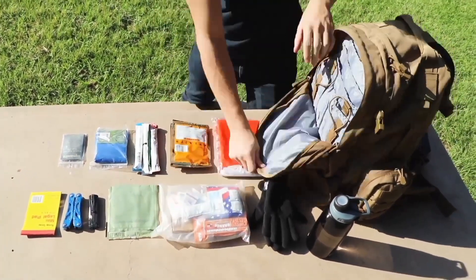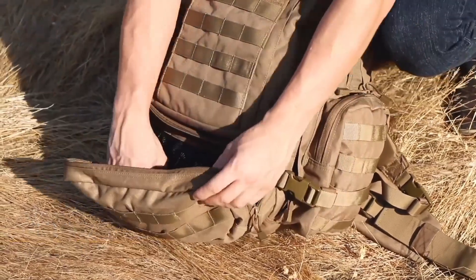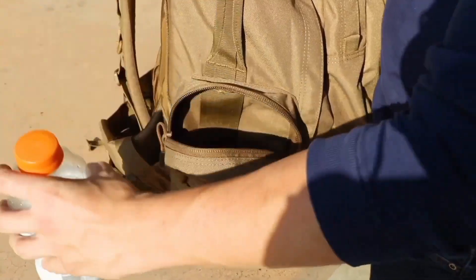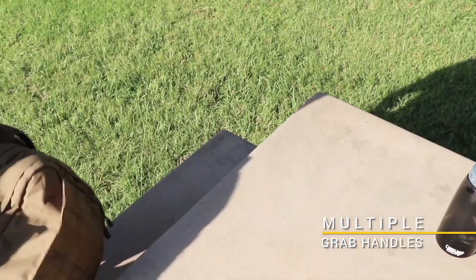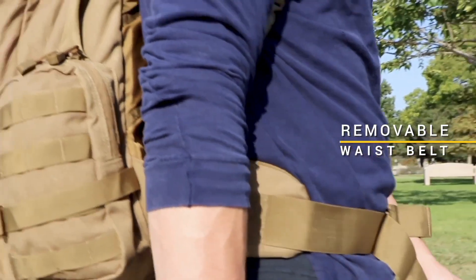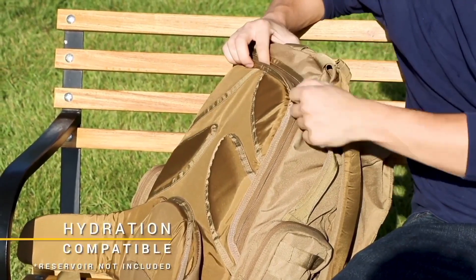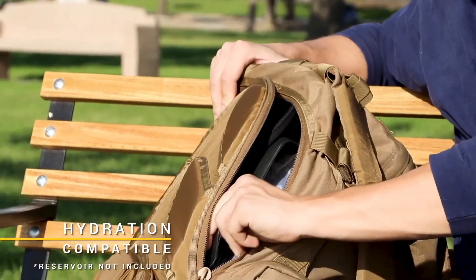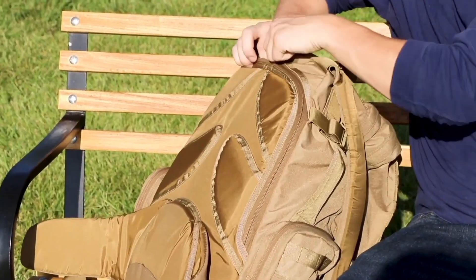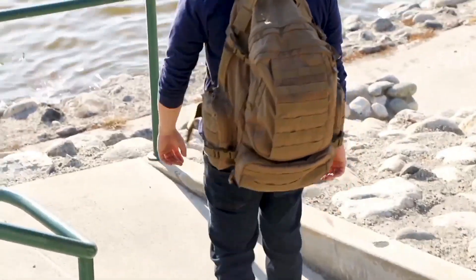This assault pack features multiple compartments and pockets, strategically placed for optimal organization. A large main compartment accommodates bulkier items, while the front admin pocket keeps essentials accessible. MOLLE webbing on the front and sides provides customization options for additional pouches and attachments, adapting to the user's specific needs. Comfort is paramount with padded shoulder straps, a sternum strap, and a waist belt for weight distribution during prolonged wear. The back panel is ventilated, promoting airflow for enhanced comfort. The reinforced grab-and-go handle adds convenience on the move.